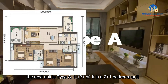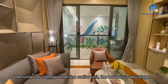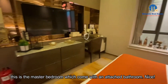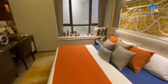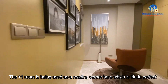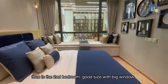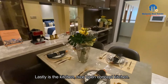The next unit is Type A, 1,131 square feet — a two plus one bedroom unit. The living hall is longer than the earlier unit and the balcony is also bigger. This is the master bedroom, which comes with an attached bathroom. The plus one room is being used as a reading corner here, which is kind of perfect — it can be a working space too. Then there's the second bedroom, good size with big windows. Lastly, it's the kitchen — a nice open concept kitchen.